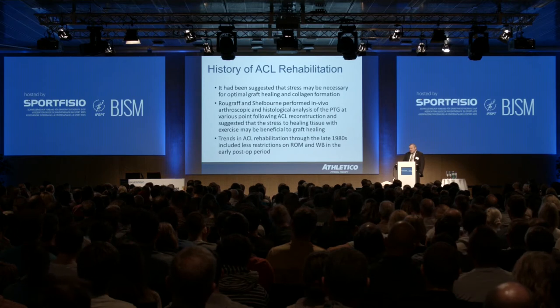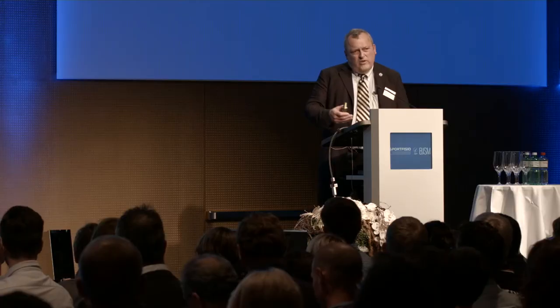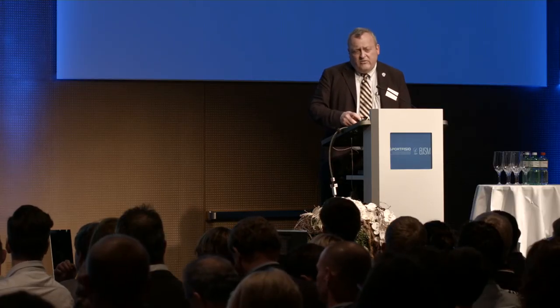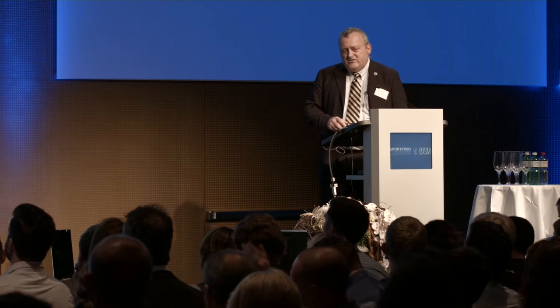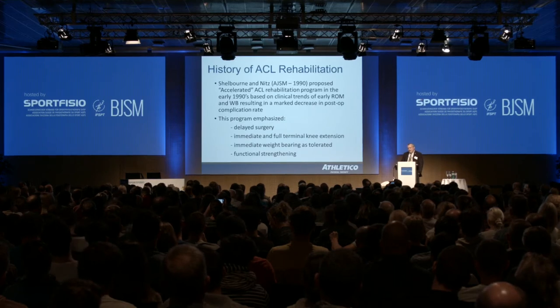One of the studies at our center by Rootgraft and Shelbourne looked at in vivo assessment of that graft, both arthroscopically and through histological analysis. That suggested that some of the early stresses we were doing at that time — allowing patients to get extension early and starting progressive weight-bearing early — may in fact be beneficial to graft healing. That really started the trend of moving away from restrictions in terms of range of motion and what kind of strengthening and weight-bearing aspects we were doing.